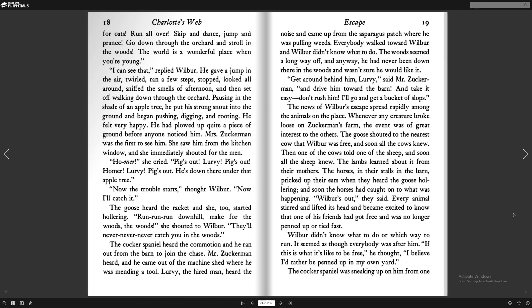The news of Wilbur's escape spread rapidly among the animals on the place. Whenever any creature broke loose on Zuckerman's farm, the event was of great interest to the others. The goose shouted to the nearest cow that Wilbur was free, and soon all the cows knew. Then one of the cows told one of the sheep, and soon all the sheep knew. The lambs learned about it from their mothers. The horses perked up their ears when they heard the goose hollering, and soon the horses had caught on to what was happening. "Wilbur's out," they said. Every animal stirred and lifted its head and became excited to know that one of its friends had got free and was no longer penned up or tied fast.